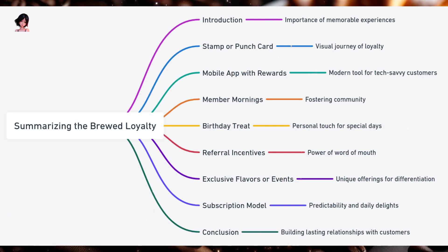Second: Mobile App with Rewards — embracing the digital age, a mobile app offers convenience and engagement, from digital stamps to special deals, catering to the tech-savvy coffee lover. Third: Member Mornings — exclusivity is enticing; offering special hours or deals for members not only boosts sales during off-peak times but also fosters a sense of community among regulars. Fourth: Birthday Treat — a personal touch goes a long way; celebrating a customer's special day with a free treat can turn a regular visit into a memorable experience. Fifth: Referral Incentives — word of mouth is powerful; encouraging customers to bring friends expands the customer base and strengthens bonds with existing patrons through dual rewards.